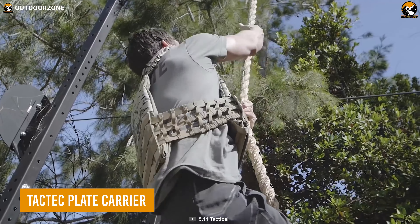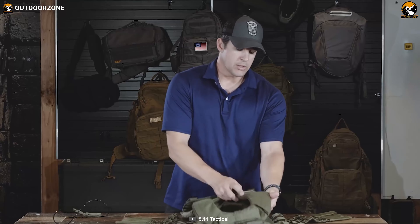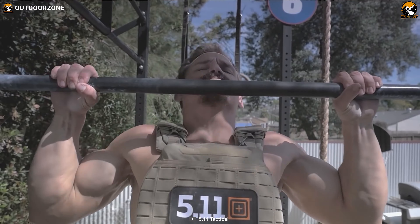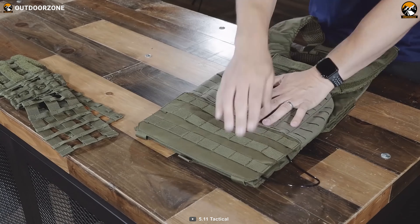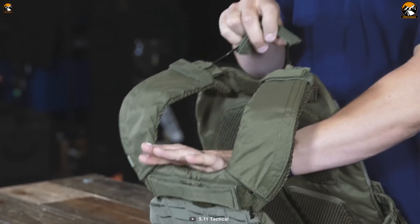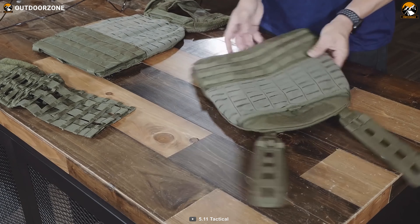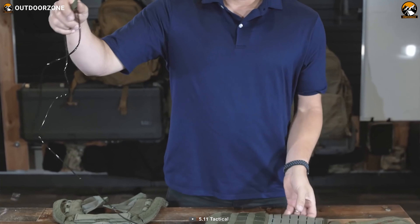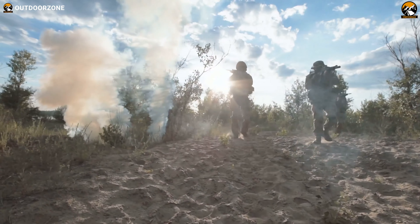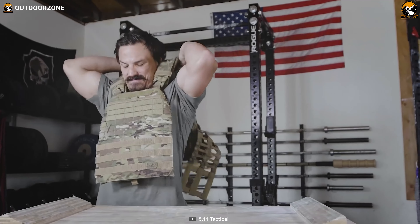The TAC-TEK Plate Carrier by 5.11 Tactical is a must-have piece of gear for any tactical operator who needs proper ballistic protection. Its adjustable shoulder straps and waistband allow for a customizable fit for any body size and shape, while the padded shoulder straps provide added comfort during extended periods of wear. Designed to hold front and back armor plates, this plate carrier provides maximum protection against potential threats. The quick-release system allows for easy removal in emergency situations. Constructed from durable 500D nylon, it is also compatible with a range of other 5.11 Tactical gear, making it easy to customize your loadout for any mission or activity.